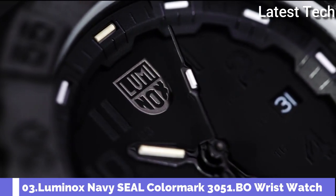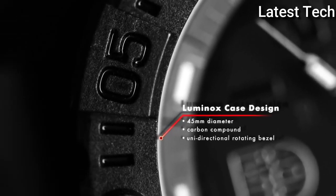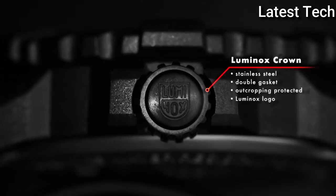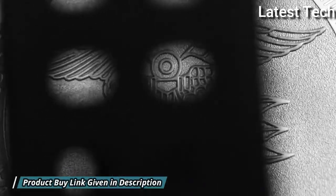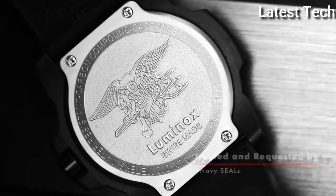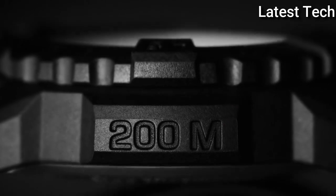Number 3: Luminox Navy Seal Color Mark 3051.BO Wrist Watch. The design of the Navy Seal Series impresses with its distinctive turtle shape. Thanks to its protected crown and diver's bezel, it is also water resistant up to 200 meters. The tried and tested Luminox lighting system ensures that the time can be read easily in every situation and without any additional energy supply.